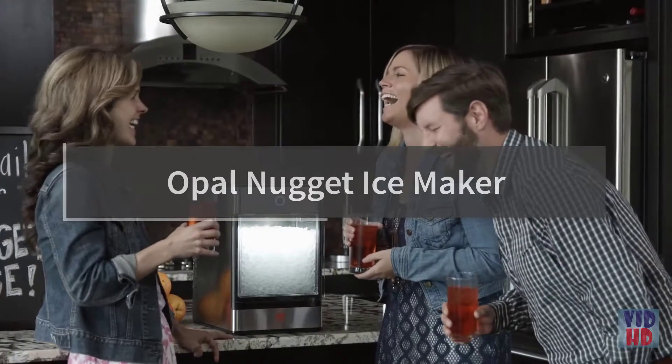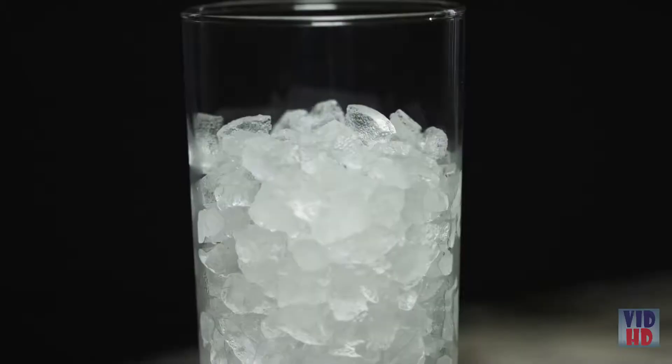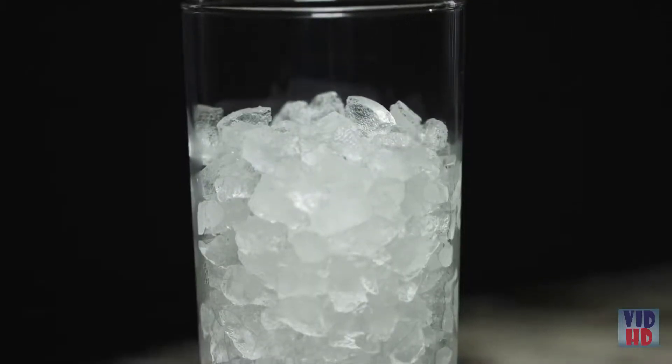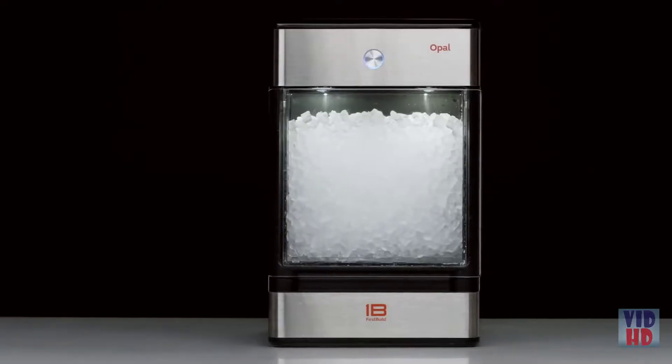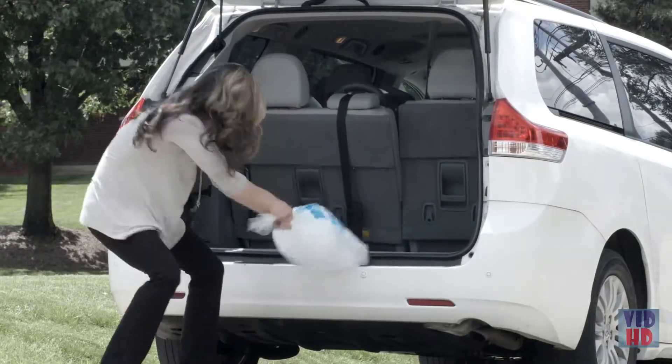I love having my friends over for drinks, especially my signature cocktails. My secret to perfect taste, texture, and chill in every glass is nugget ice. Unlike regular ice, nugget ice is chewable, fast-chilling, and flavor-absorbing. Now I can make it at home with the Opal Nugget Ice Maker — it sits right on my counter, so I can get that craveable taste, texture, and chill anytime. I don't have to deal with bags of ice anymore.